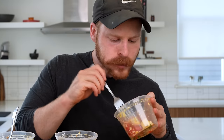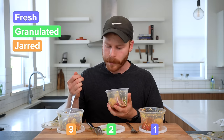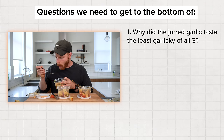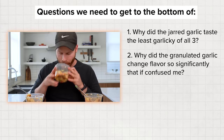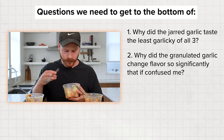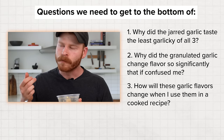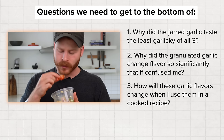This test left me wanting to figure out three questions: one, why did the jarred garlic taste the least garlicky of all three? Two, why did the granulated garlic change flavors so significantly that it confused me? And three, how will these garlic flavors change when used in a cooked recipe? So before we get into experiments two and three, we need to dig into how these form factors are actually made and if they're ultimately worth keeping in our pantry. After this first test, I'm definitely not impressed.